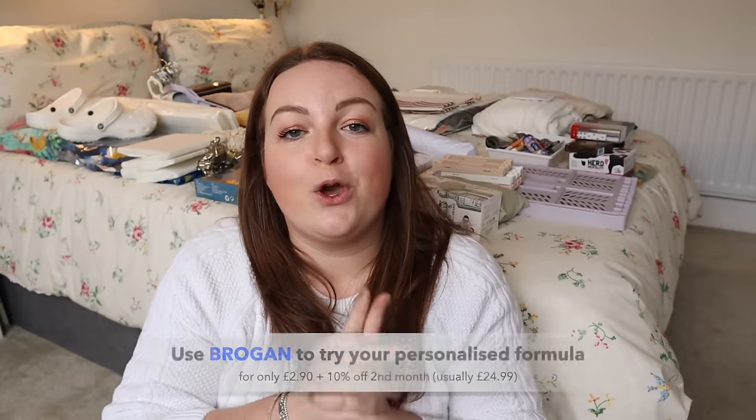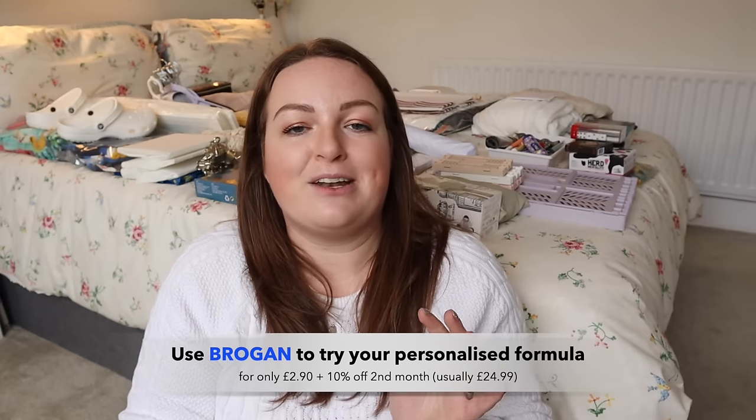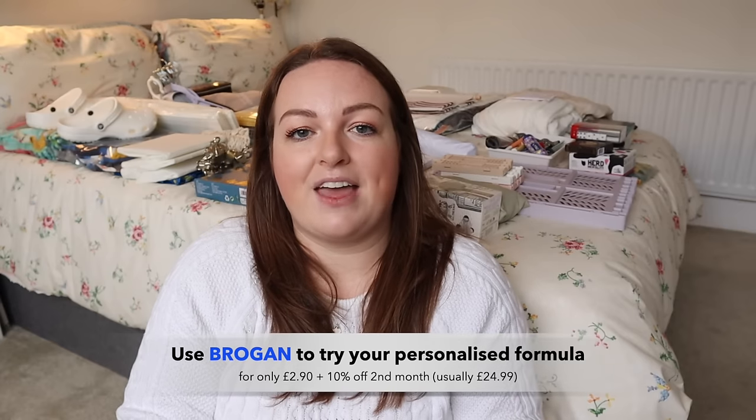With a new year we're all thinking about new routines and new ways to build confidence — you can see results within six weeks of using Dermatica, and you should be using SPF every day. You can use my code BROGAN to get your first treatment for only £2.90 and 10% off your second month, which is usually £24.99 — I'll have that link, code and info below.